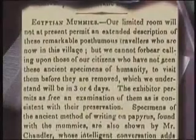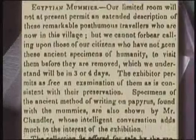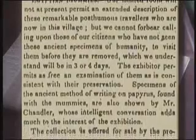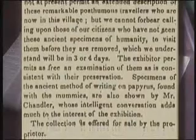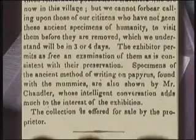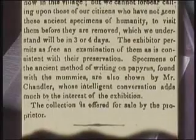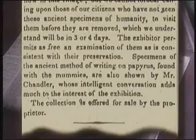An article in the Cleveland Advertiser newspaper of March 26, 1835, noted Chandler's interest in selling his remaining artifacts: "The exhibitor permits as free an examination of them as is consistent with their preservation. Specimens of the ancient method of writing on papyrus found with the mummies are also shown by Mr. Chandler, whose intelligent conversation adds much to the interest of the exhibition. The collection is offered for sale by the proprietor."